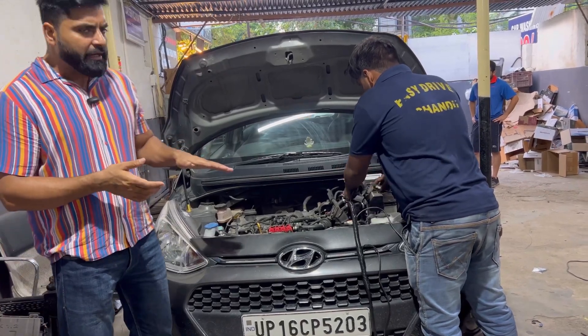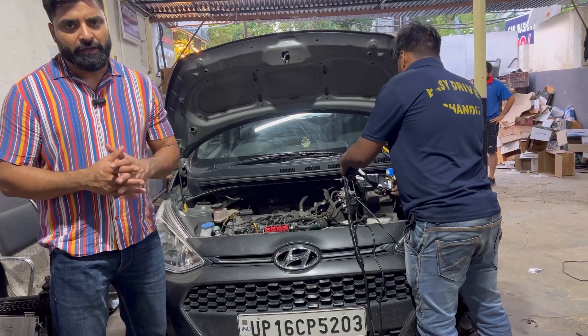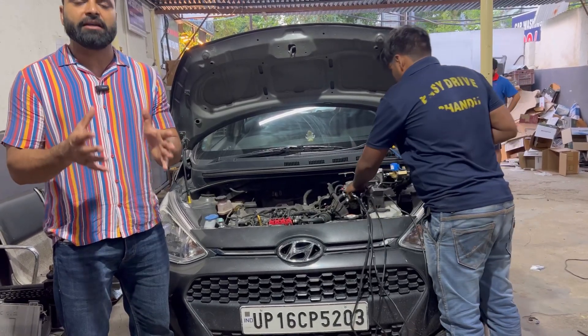We installed the CNG kit almost 10 to 12 days ago. Today, the owner of this car has come to take the RC.